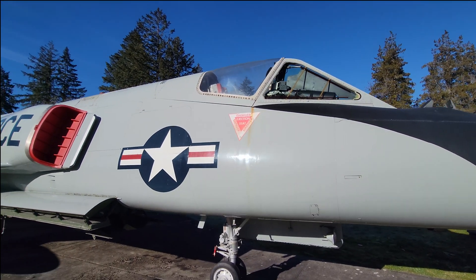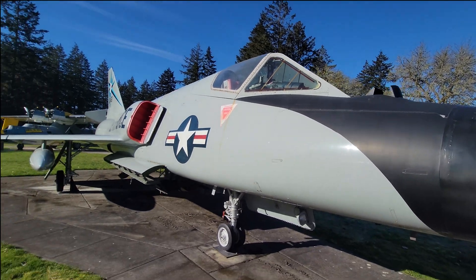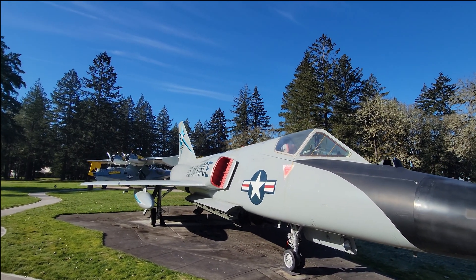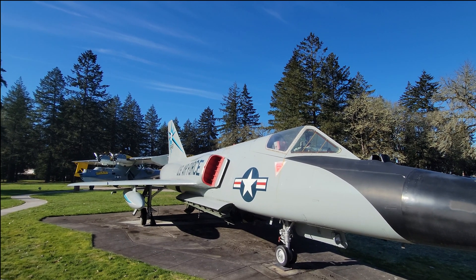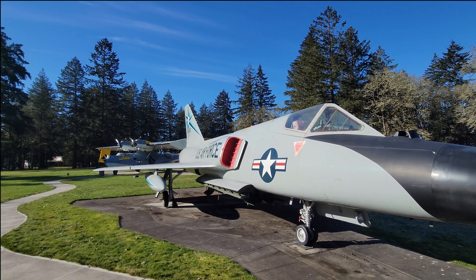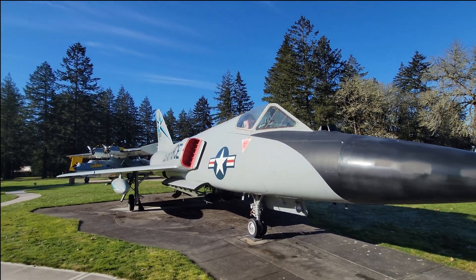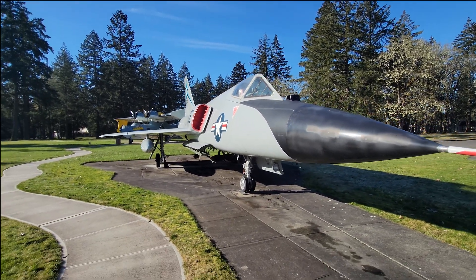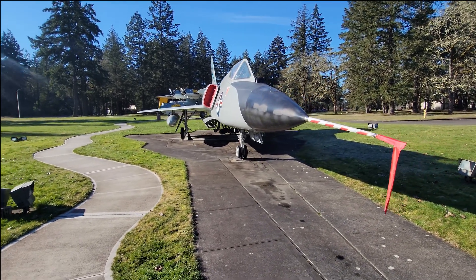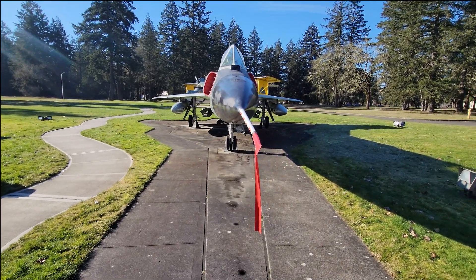Continuing around for a nice look down at the area rule of the wasp waist, or coke bottle fuselage. And that is our walk around of the F-106.